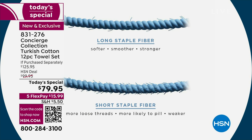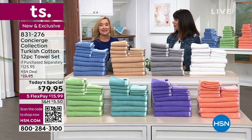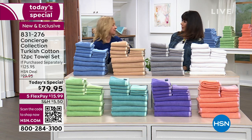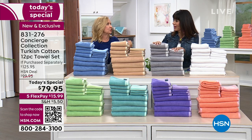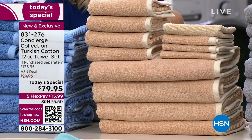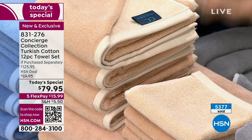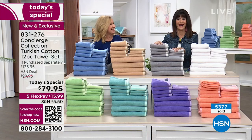These are also certified Oeko-Tex Standard 100 tested. They test these towels for multiple chemicals and harmful substances, meaning they are top tier. It's a great certification if you're worried about what's in your linens. They do it for sheets as well — and you can even put these on sensitive baby skin because they have been Oeko-Tex certified.